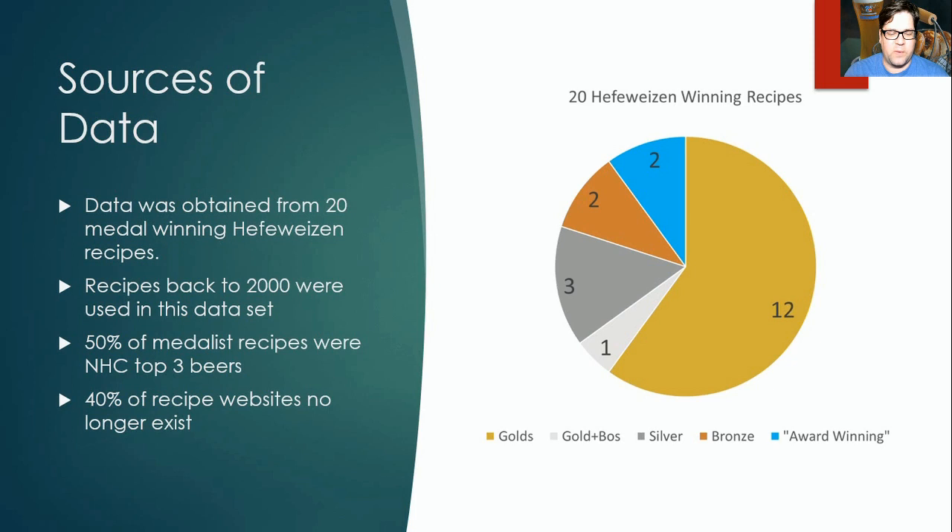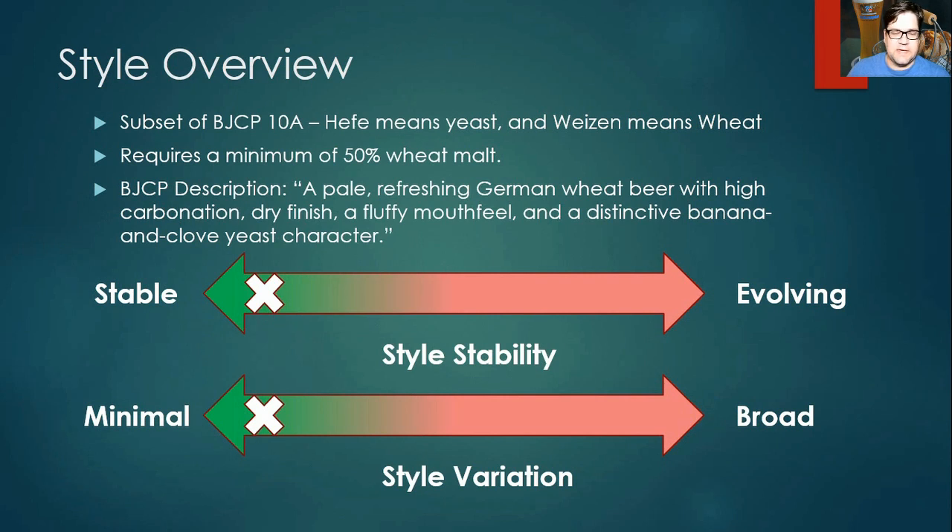Style overview: hefeweizen is a subset of BJCP 10A, Weizen. "Hefe" means yeast and "Weizen" means wheat — the yeast is what makes it cloudy. The style requires a minimum of 50% wheat malt in Germany. The BJCP description is a pale, refreshing German wheat beer with high carbonation, dry finish, a fluffy mouthfeel, and a distinctive banana and clove yeast character. As for style stability, the earliest recipe we had was from 2000, and the recipe really hasn't evolved. There has been very little variation between winning recipes.